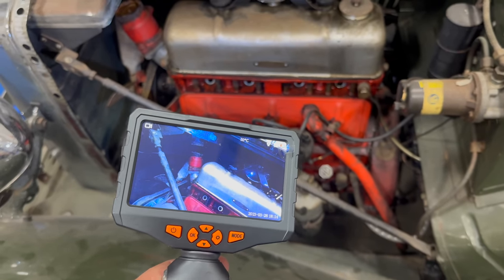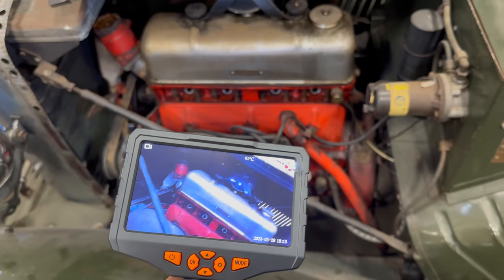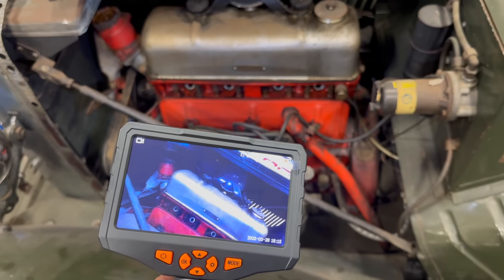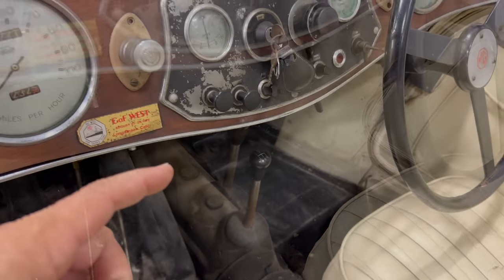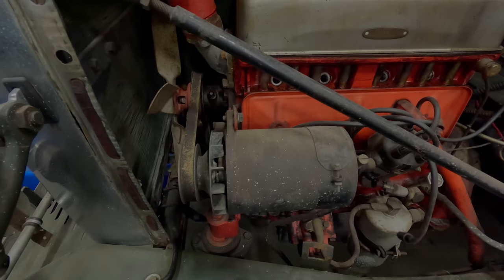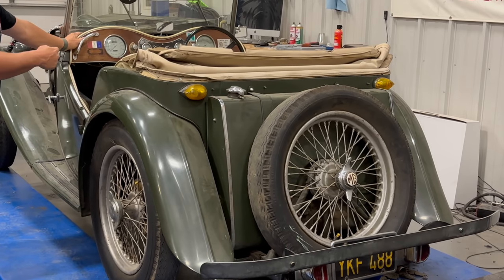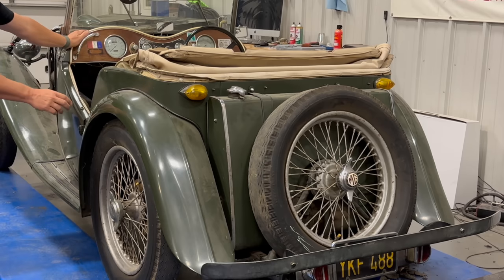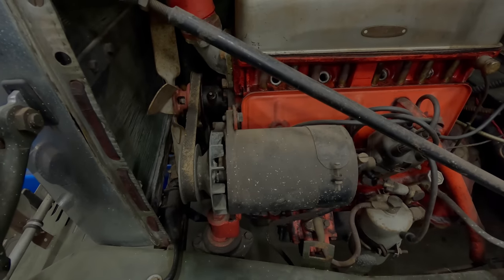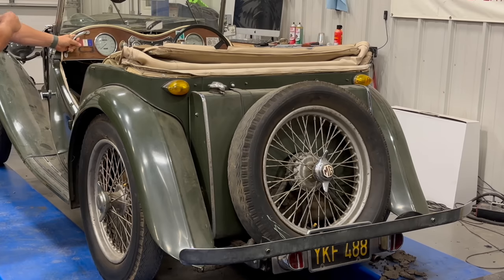Next thing to do is to put the car in gear, push it back and forth and see if the engine turns. I'll leave the spark plugs out for now to make the engine easier to turn while I try to get the starter to work. I'm going to put the car into gear, then rock it back and forth, seeing if we can get the engine to turn over. The tires are just skidding on the ground — the engine is not turning, so it's definitely locked up. The engine hasn't turned over at all.